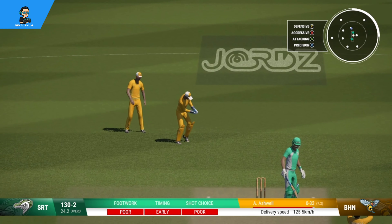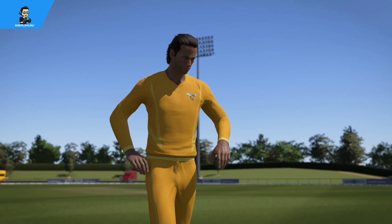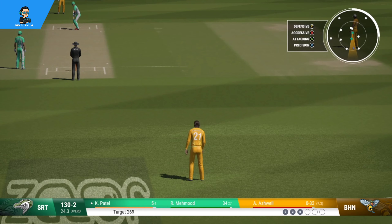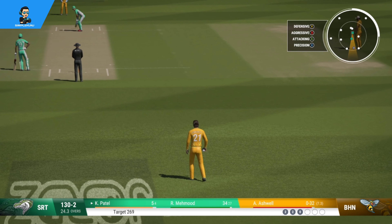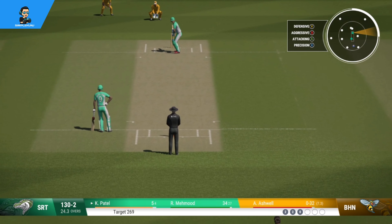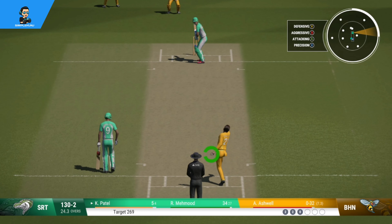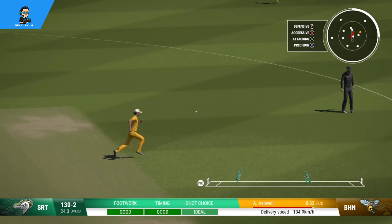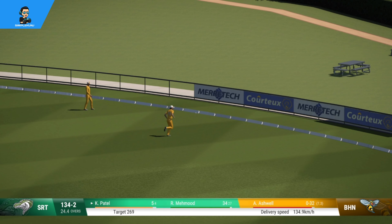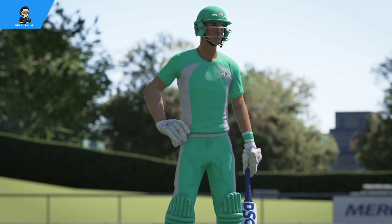Terrible shot — that's a wild one. Nothing elegant about that shot, just not timing it at all. Poor play. Great shot, but not going to beat the fielder. What a lovely shot, it flew to the boundary. That's clearly not the type of delivery to be bowling here.